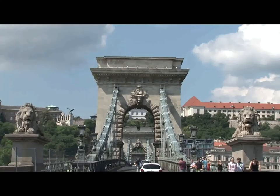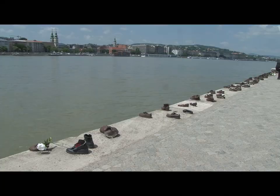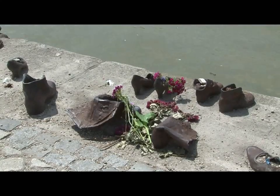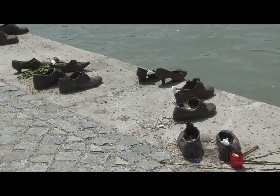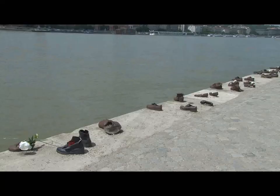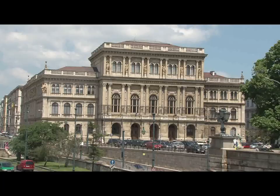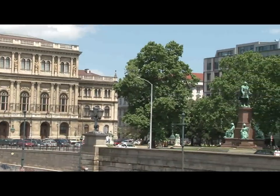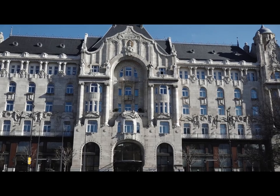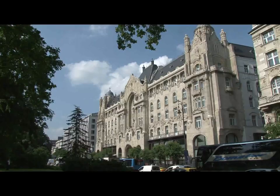On the Pest side, the bridge is anchored to Széchenyi Square. As you come off the bridge, you will normally see a host of people at the riverside. They are looking at a Holocaust memorial to some 3,500 people. Between 1944 and 1945, the Arrow Cross Militia ordered these people to take off their shoes and then shot them at the river's edge. The shoes, beautifully crafted in iron, are a permanent fixture.